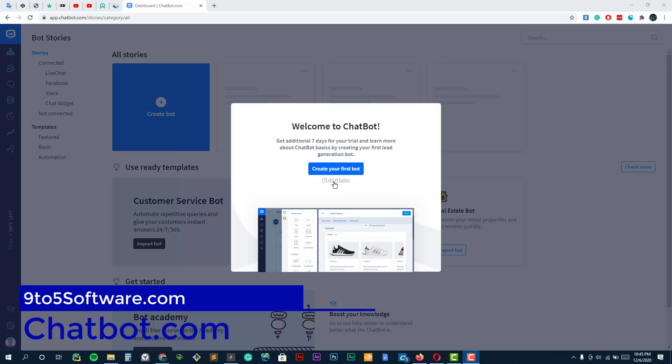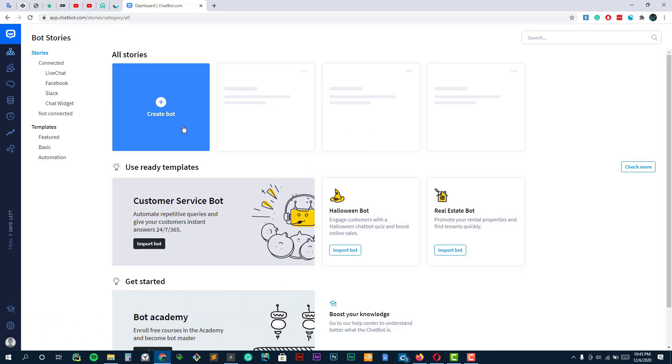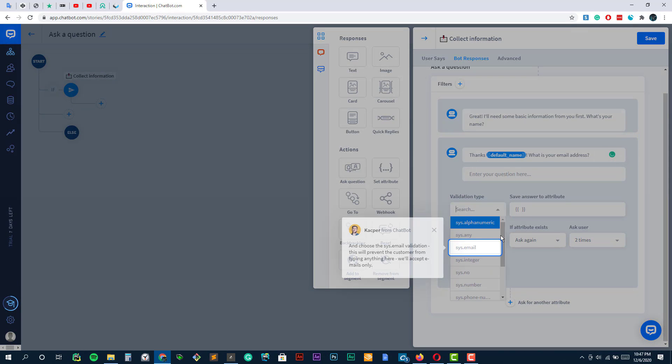Chatbot.com. Chatbot allows you to easily make chatbots using their drag-and-drop chatbot builder. You don't need to do any coding or have any special technical skills. It even comes with pre-built templates that you can use as a starting point to quicker get your AI chatbot up and running. These templates include different scenarios like selling products, customer service, recruitment, booking and more.